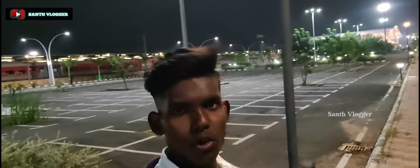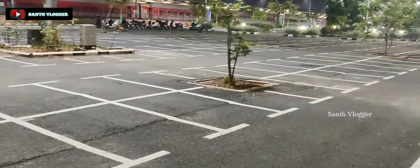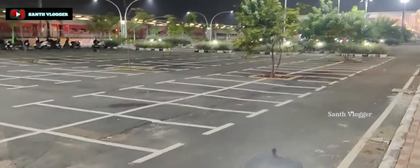The background is super. The station is opposite. I am going to visit the car parking. This is the railway station. We have a car parking with 300 cars and a bike parking with a total of 900 bikes.